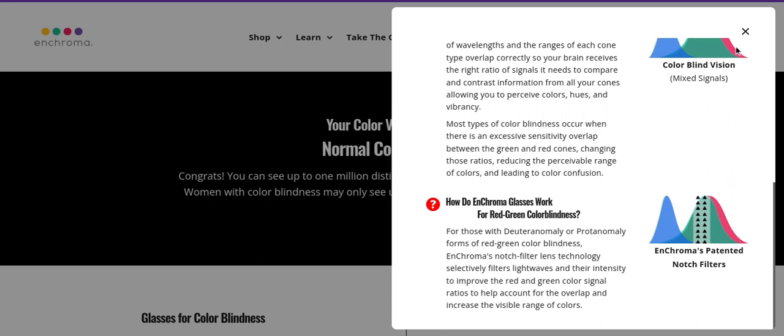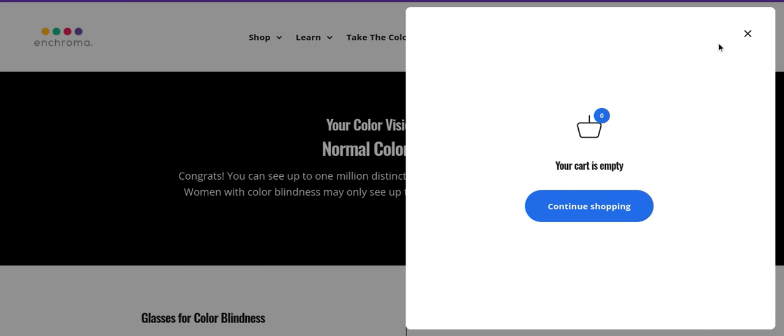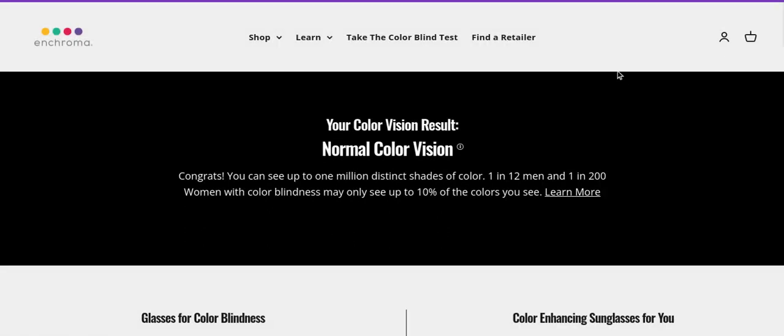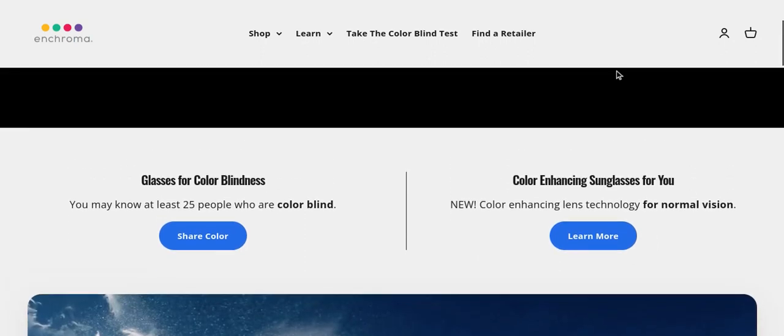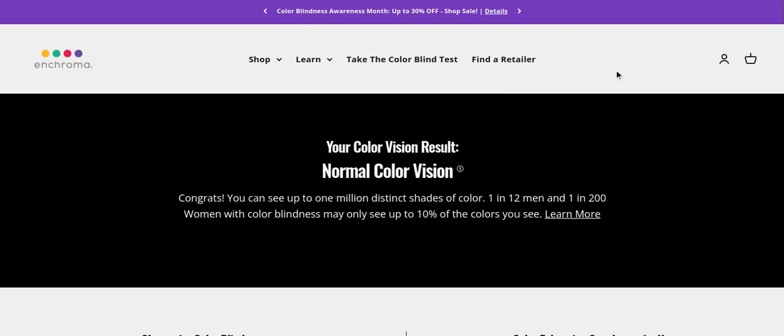And there you are. That was a lot. Thank you. And there you are. So, what do you think? Do you need colorblind glasses? It's colorblind awareness month apparently. Are you perfectly fine in the normal range like I am? Let me know in the comments down below, and I'll see you next time.